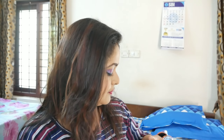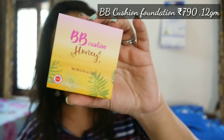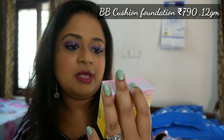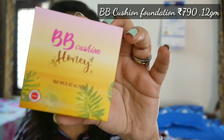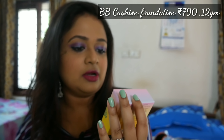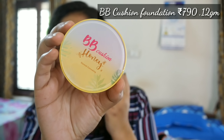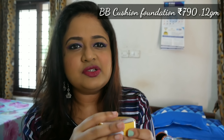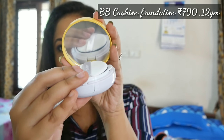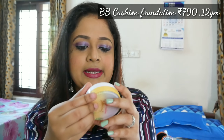The first product that I picked in the makeup category is this BB cushion. This was at a 40% discount because it is expiring in one year, but it had outer packaging and was completely unopened. This is the BB Cushion Honey and there were four shades available. I went with shade number two, Natural, and this particular range is blemish concealing. They have a hydrating range and a matte range — the hydrating range would be too much for my oily skin.